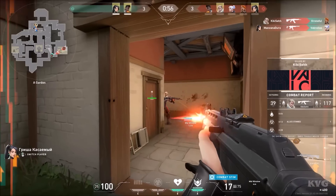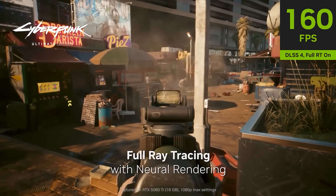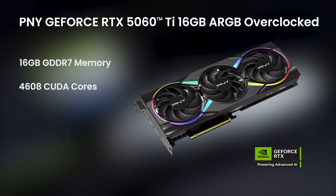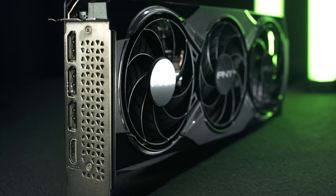This card is ideally suited for 1080p and 1440p gaming, so whether you're playing esports titles like Valorant and Apex, or diving into AAA experiences with ray tracing turned on, it's more than up to the job. It's got 16GB of GDDR7 memory, 4608 CUDA cores with a clock speed of 2407MHz and a 2692MHz boost speed, with three DisplayPorts and an HDMI.